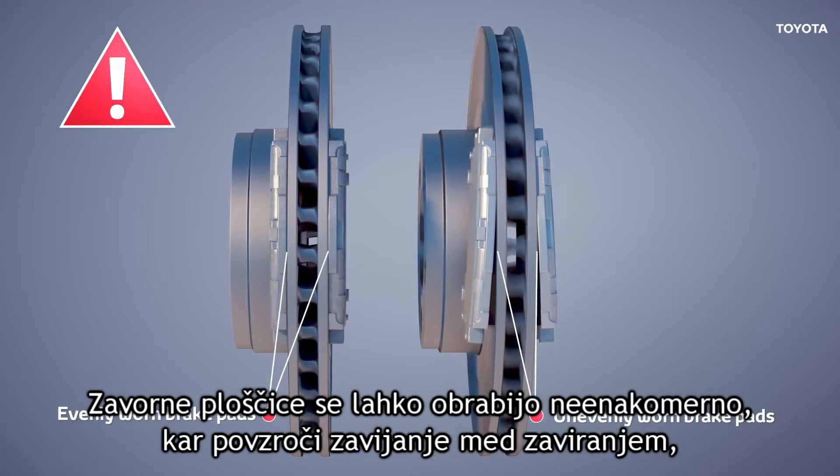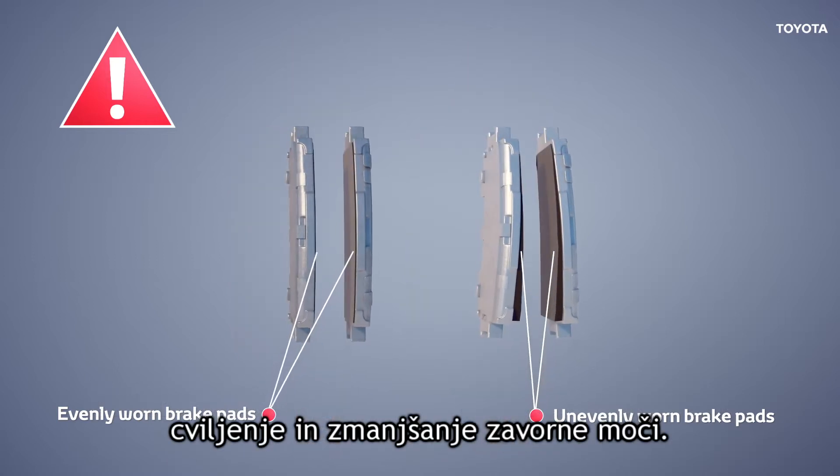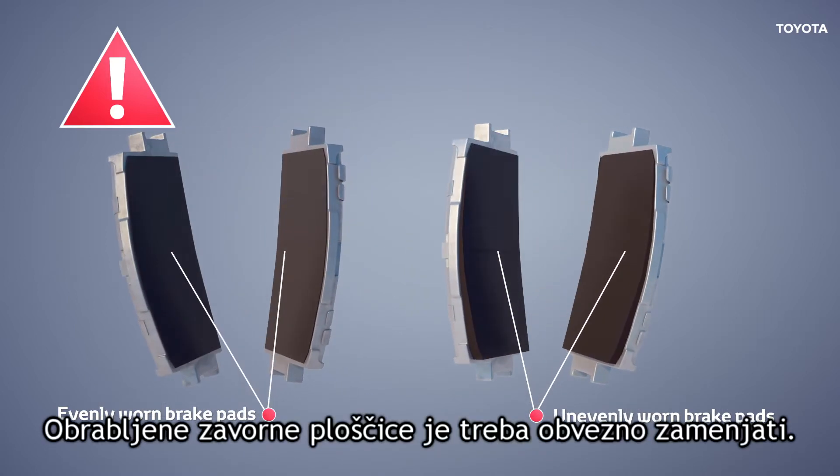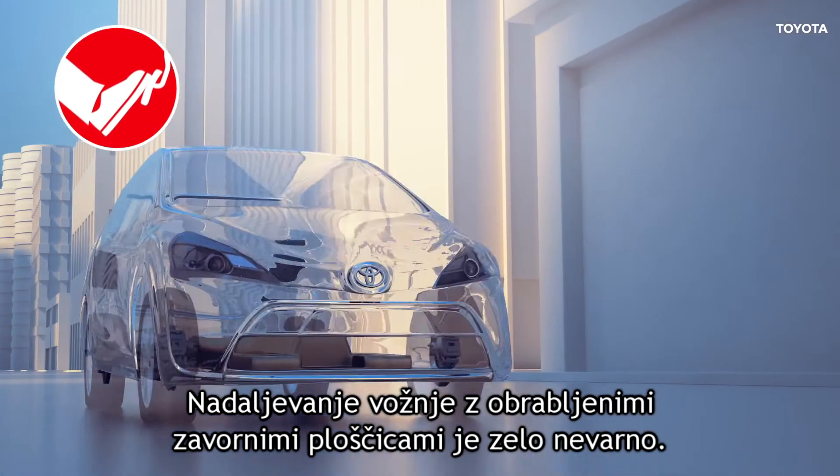Brake pads can wear out unevenly, which can cause swerving when braking, squeaking, and a reduction in brake stopping power. Pads must be replaced when they become worn. Driving with worn brakes is extremely dangerous.